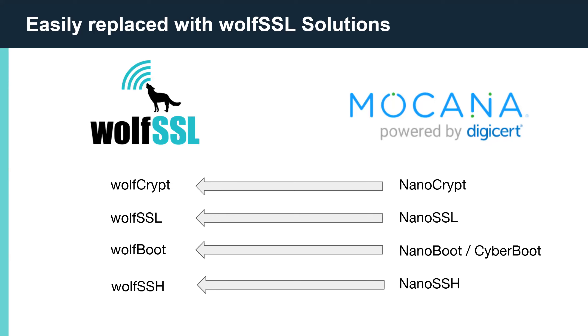WolfBoot is a portable, secure bootloader solution that offers firmware authentication and firmware update mechanisms. Due to its minimalistic design, WolfBoot is completely independent from any OS or bare-metal application, and can be easily ported and integrated in existing embedded software projects. WolfSSH is a lightweight SSH v2 client and server library. It also supports SCP, SFTP, and port forwarding, as well as the WolfSSH daemon server. Since WolfSSH also uses WolfCrypt, all the optimizations and platform support are inherited.